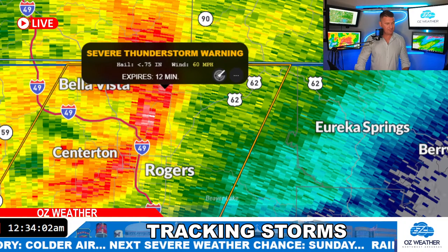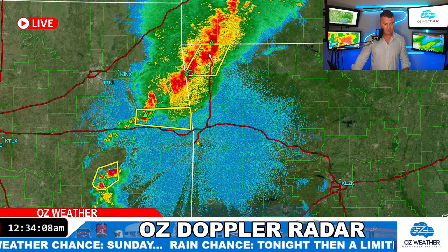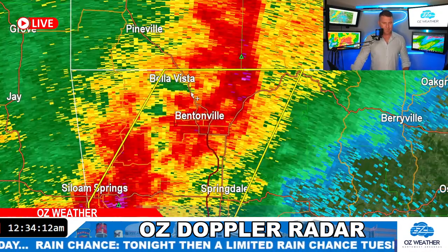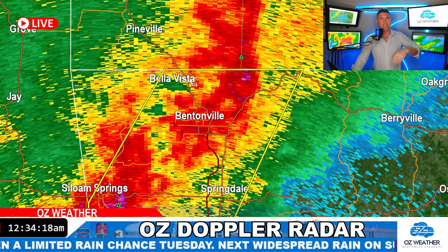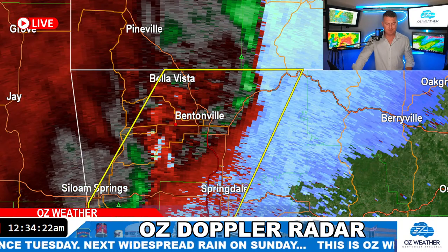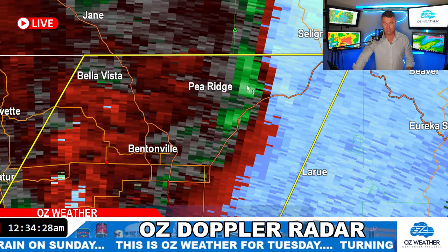Let me go back over to Analyst and see if we've got an update. You can almost see a little bit of a notch on the back end of that — that's often an indication when you get it bowing out like that that you have mid-level winds coming and pushing out. That's the rear inflow jet of some of these little bow segments, and that's where you're finding the strongest winds — right over Pea Ridge, coming into Garfield. Garfield Gateway, you guys are up next.